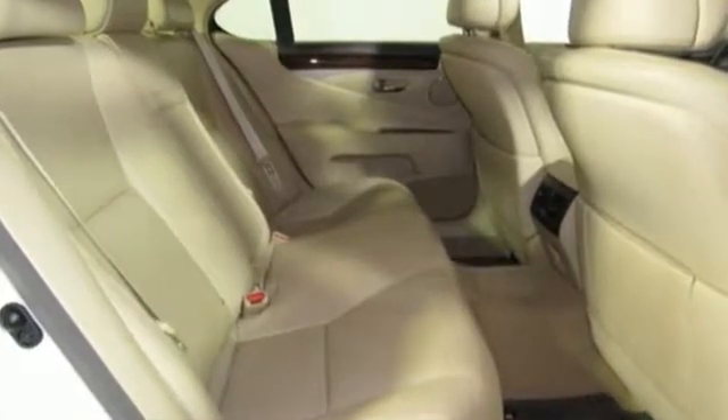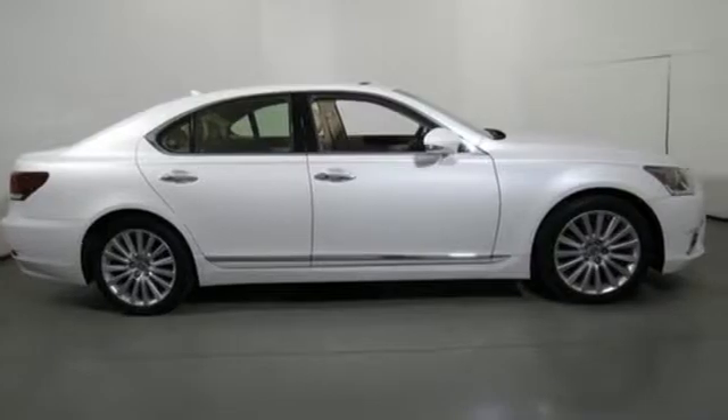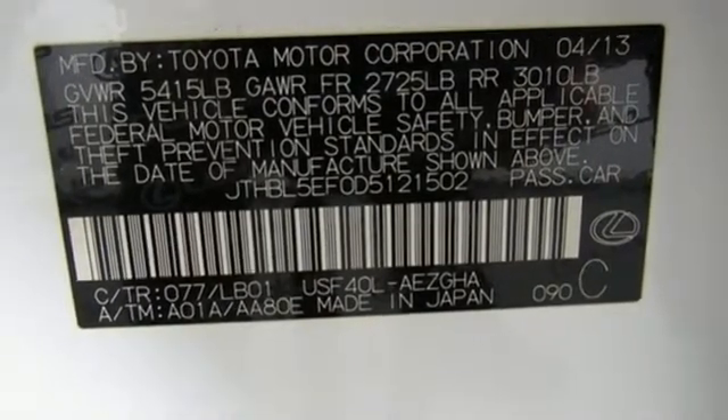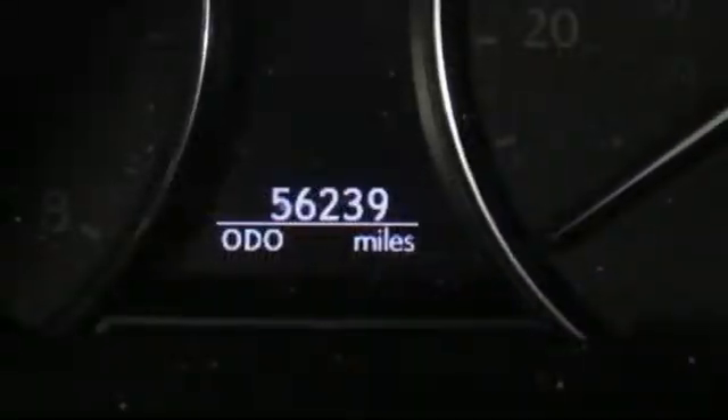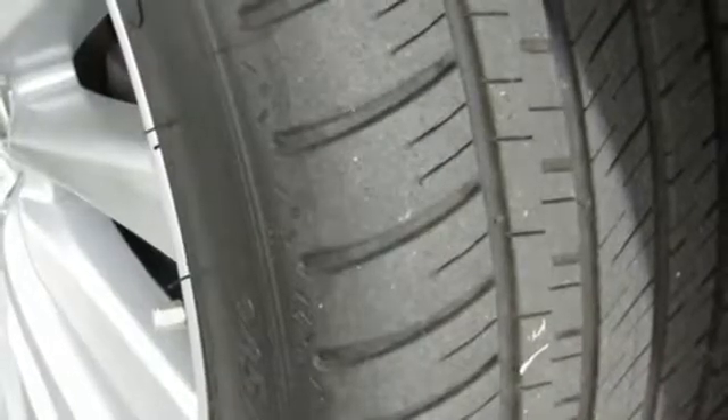Car and Driver explains: from the brand's inception, Lexus has captured a profitable portion of one percenters who shun ostentation and appreciate quality — a mission spearheaded by the LS. Judging by its long list of luxury features and the lineup's overall serene character, this latest flagship will maintain the status quo.